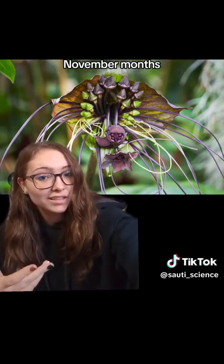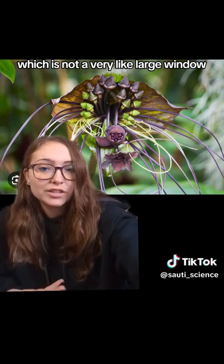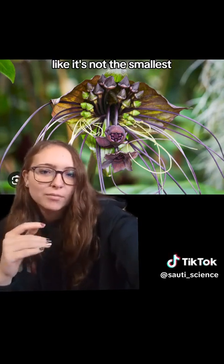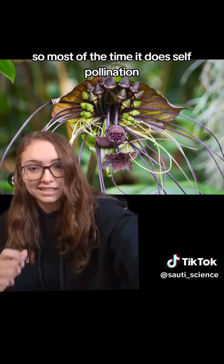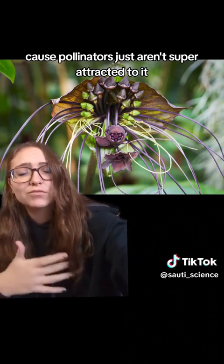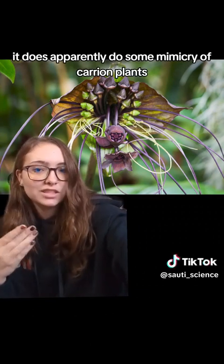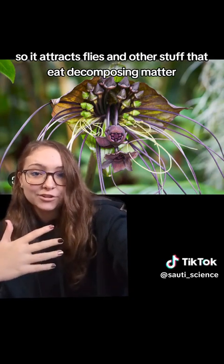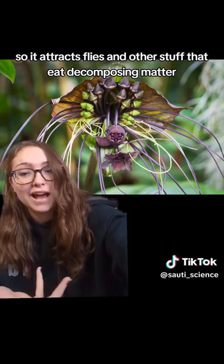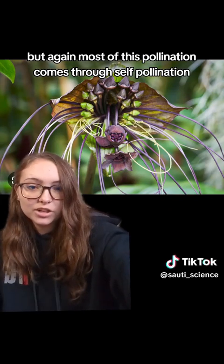It also only blooms from around October and November, which is not a very large window. Most of the time it does self-pollination because pollinators just aren't super attracted to it. It does apparently do some mimicry of carrion plants, so it attracts flies and other stuff that eat decomposing matter. But most of its pollination comes through self-pollination.